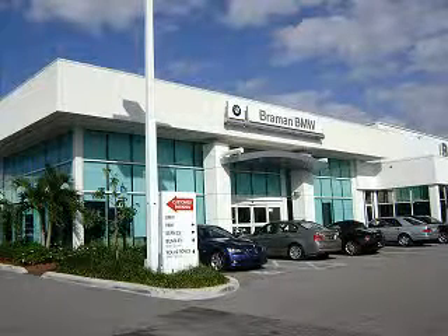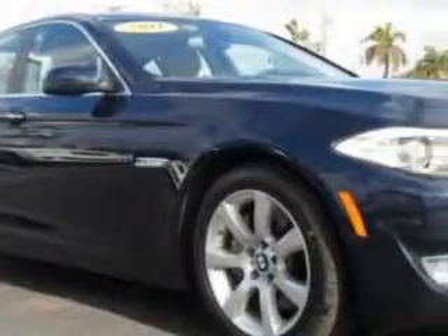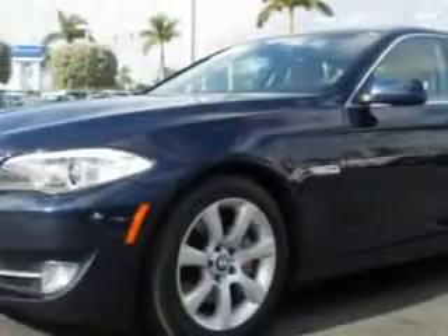Brayman BMW invites you to test drive the ultimate driving machine of your choice. Vast selection, factory certified reconditioning, professional atmosphere, and impeccable service awaits you. Ready for the very best? Let Brayman Motor Cars show you what luxury really means.